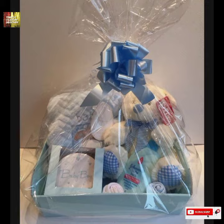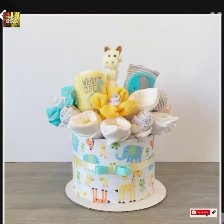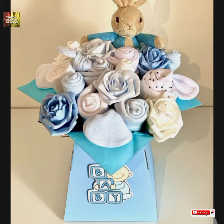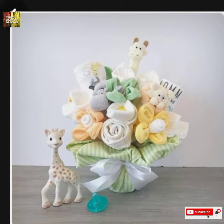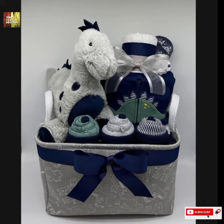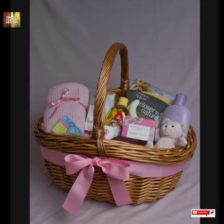I think this is going to be interesting — something unique and different. So guys, in this video you will see over 50 pictures and different types of baby items as gifts, and they will look very beautiful and unique.